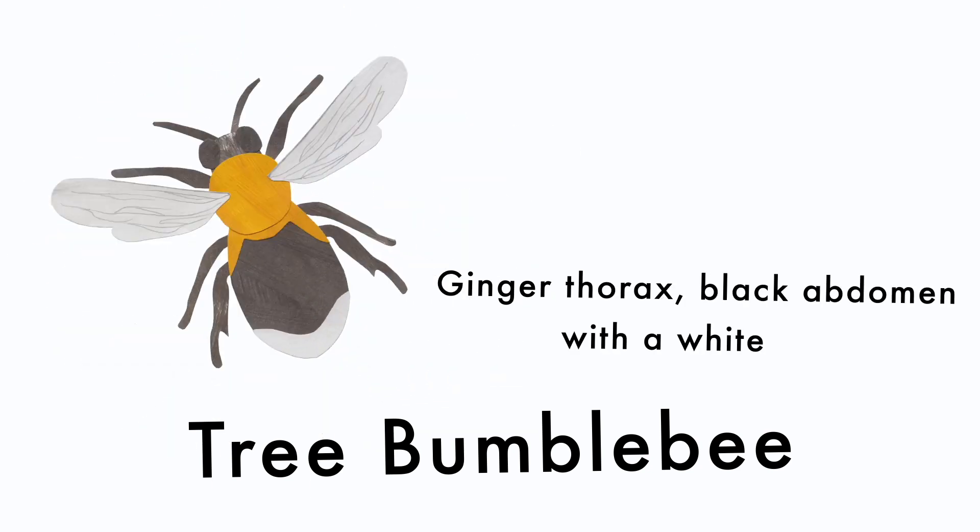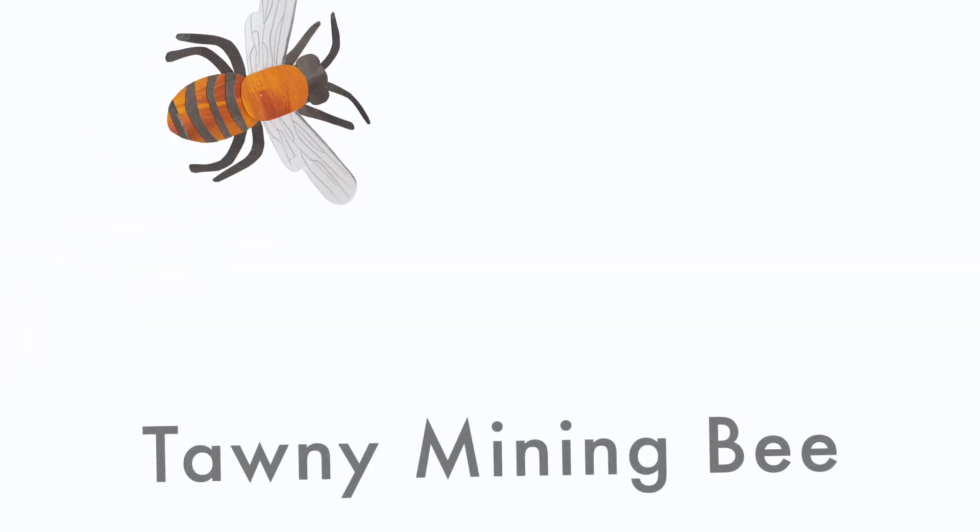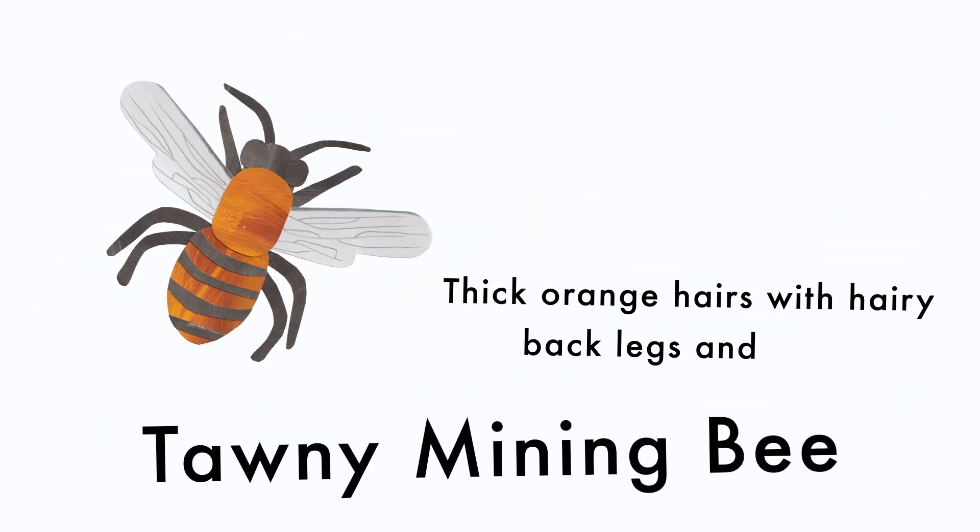Tree bumblebee: ginger thorax, black abdomen with a white tail. Tawny mining bee: thick orange hairs with hairy back legs and head.